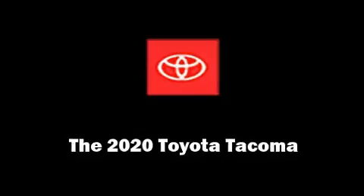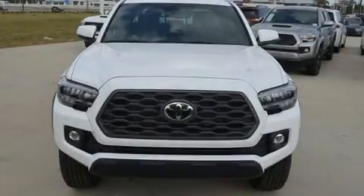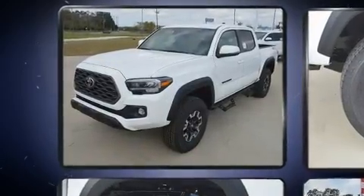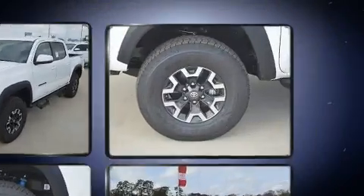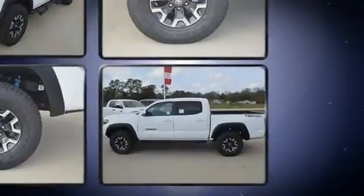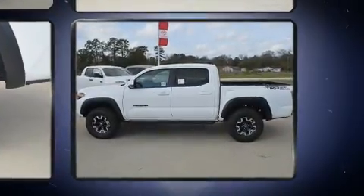Discerning drivers will appreciate the 2020 Toyota Tacoma. This four-door, five-passenger truck is waiting for you to take home. A 3.5-liter V6 engine pairs with a sophisticated six-speed automatic transmission, and for added security, Dynamic Stability Control supplements the drivetrain.